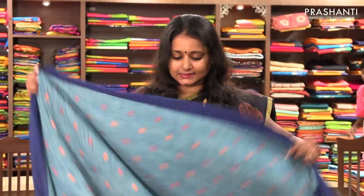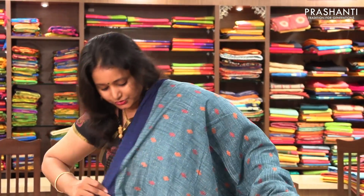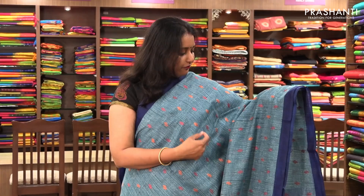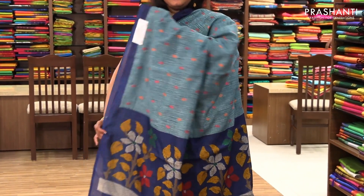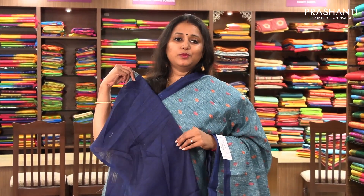The next one is again a semi-tusser with jute finish — the entire saree is so light. It has piping borders on both sides with small floral embroidered buttas in multi-colour on the entire body, and a pallu with a contrast blue blouse.